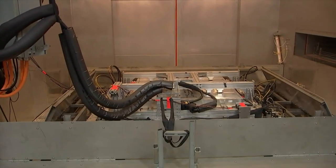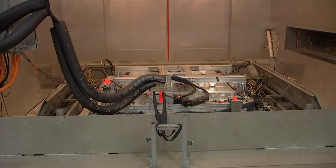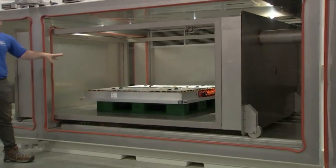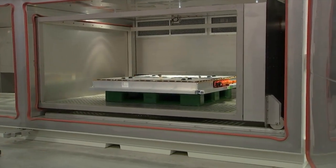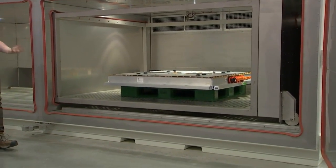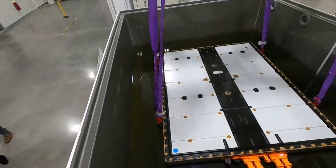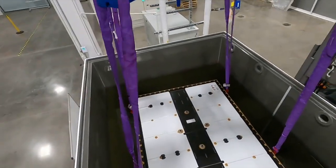The shaker table is an extreme vibration test to simulate more than 9,000 miles of driving in seven days while varying climate conditions. The shock chamber does extreme durability testing by rapidly transferring battery packs between high and cold temperature zones. The water tank simulates weather emergencies or vehicle accidents.